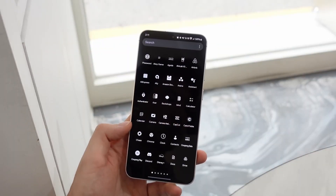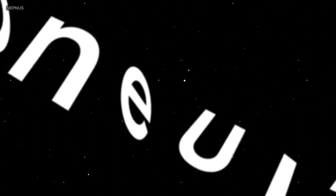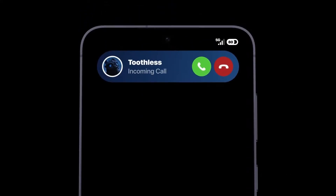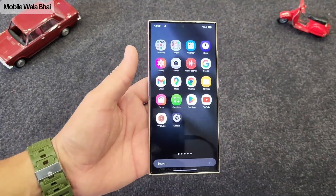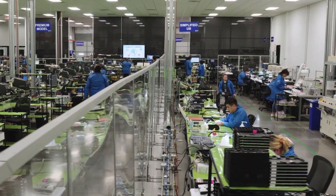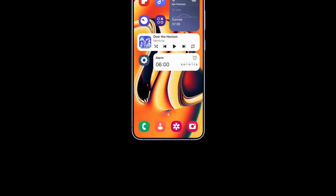Great news for Galaxy users. Samsung's top mid-range phone has been spotted on Geekbench running Android 15 with One UI 7, delivering enhanced performance. Samsung fans are eagerly anticipating the One UI 7 beta program, and recent leaks offer an exciting glimpse into what's ahead.